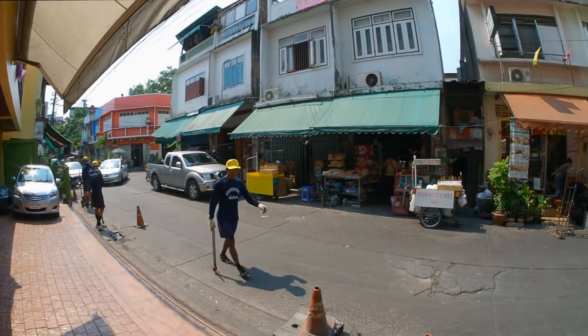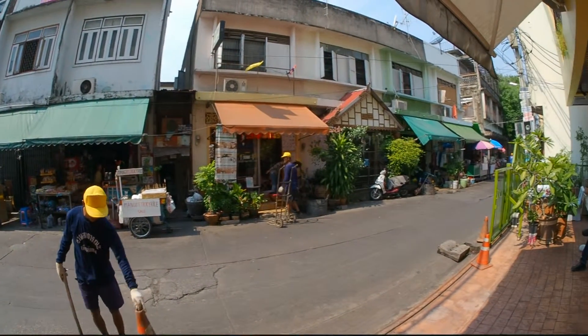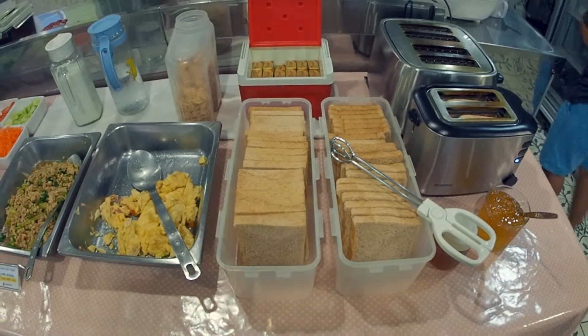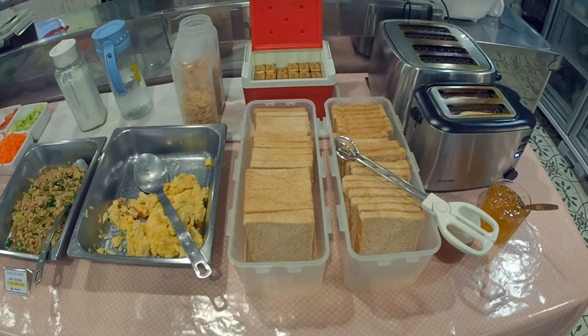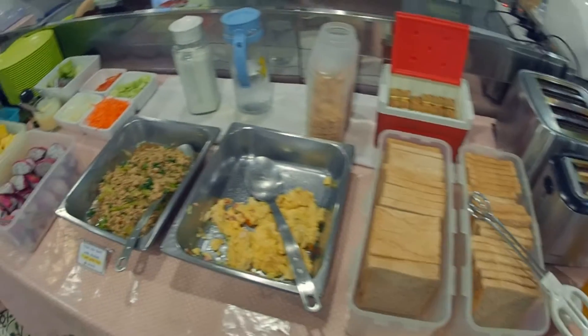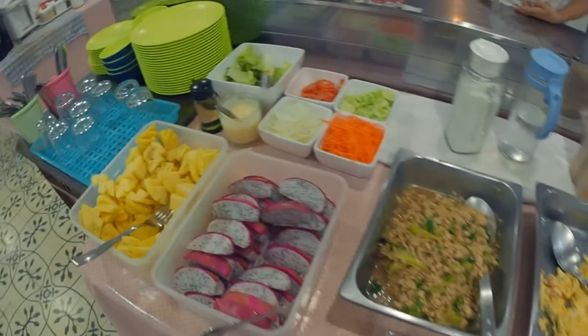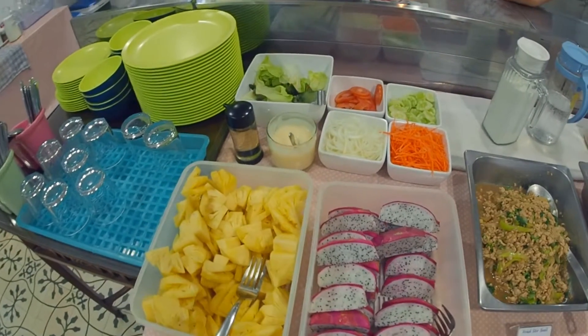Right in front of the hotel there are small food stalls and a massage parlor. The breakfast consisted of toast with jam and butter, a changing egg dish, a very non-vegetarian warm Thai dish, two kinds of fruit, and salad.